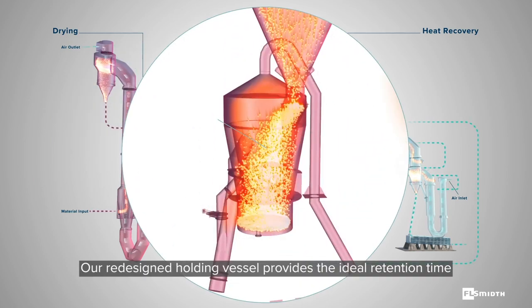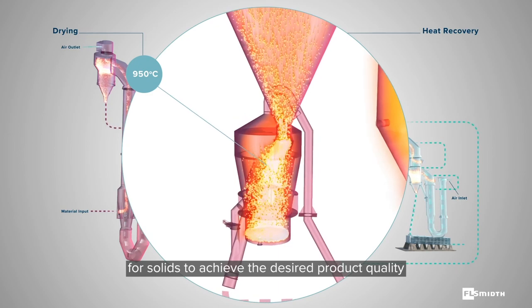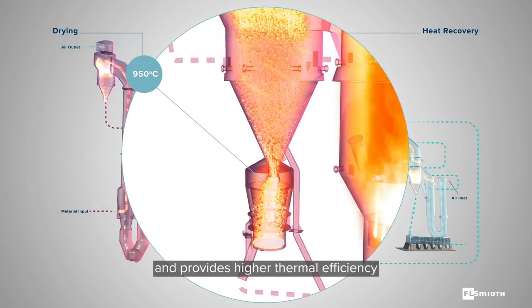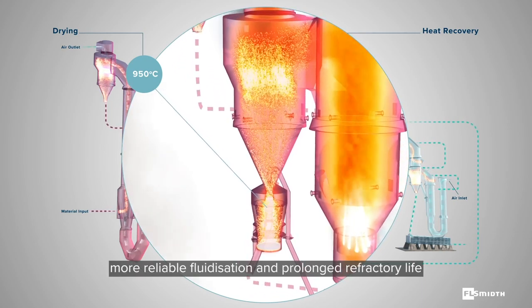Our redesigned holding vessel provides the ideal retention time for solids to achieve the desired product quality. This eliminates dead stock issues and provides higher thermal efficiency, more reliable fluidization, and prolonged refractory life.